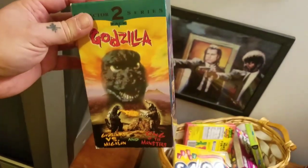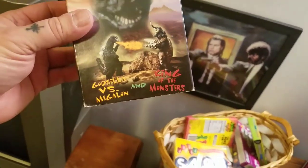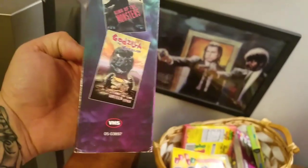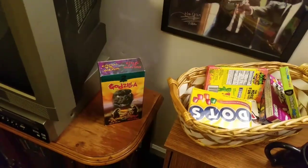She picked this up for me — even though I got all the Godzillas on VHS, this has Godzilla vs. Megalon and the first one, King of Monsters. The tapes are molded, but I told her I don't care — I'll set that there as a little display piece.